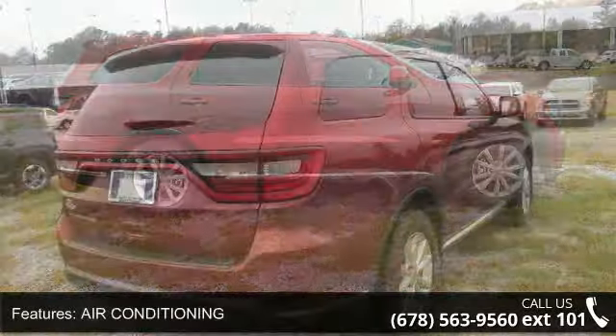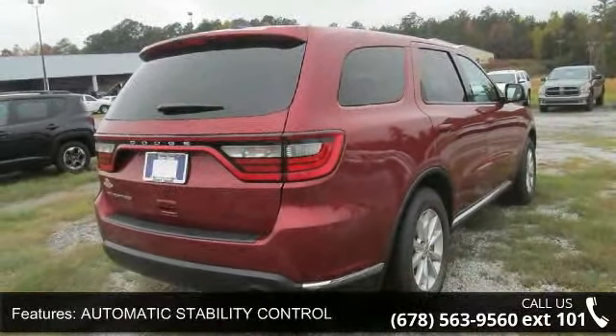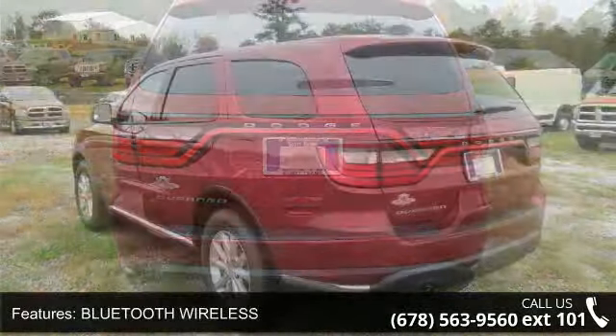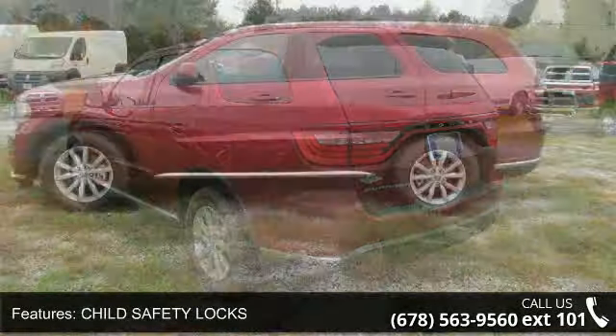Some of the top features included with this vehicle are Air Conditioning, Automatic Stability Control, Bluetooth Wireless, Child Safety Locks, Clock, Cruise Control, Dual Zone Climate Control, Keyless Entry, Leather Wrap Steering, and Outside Temperature Display.